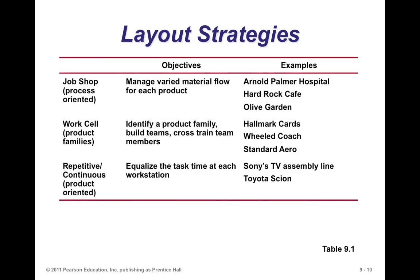A job shop has layout implications as well. With a job shop, the facility is laid out based on the processes. It's designed to manage varied material flow, because how material flows through a job shop is not necessarily known ahead of time — it depends on the requirements of that particular product.